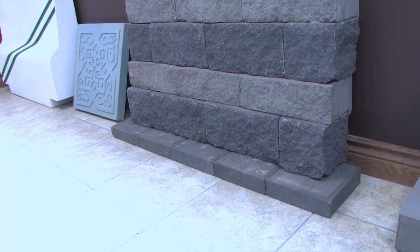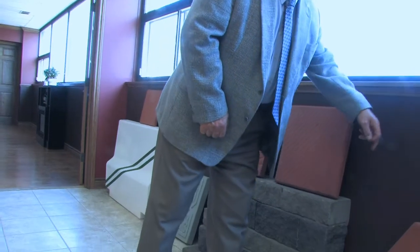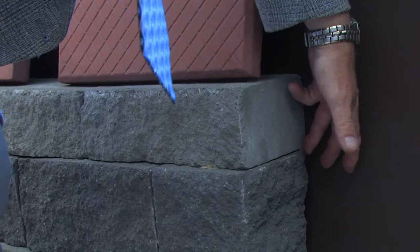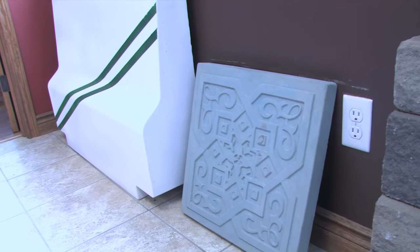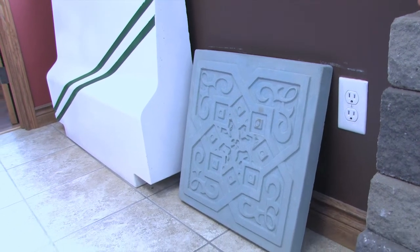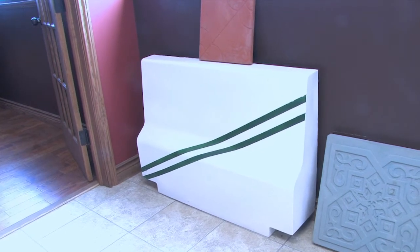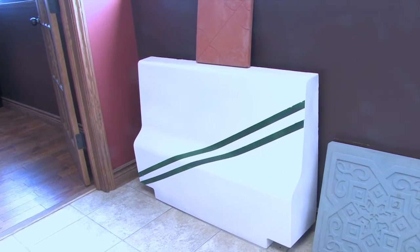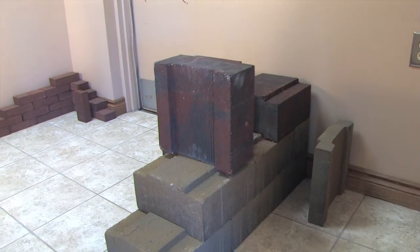Here we have another type of retaining wall which is a split face. This can be any thickness, and you'll notice there's a small lip on the back which locks it in, allowing you to step it in to keep the integrity of the wall as you progressively go up. Here we have a building facade panel which can be any design we want. And beside it here we have a vehicle barrier — this is a 500 pound block, available in different sizes, with ends accessible for a forklift to lift them.